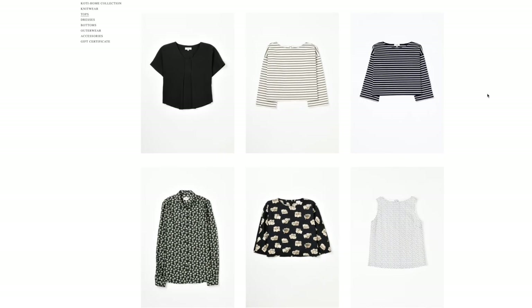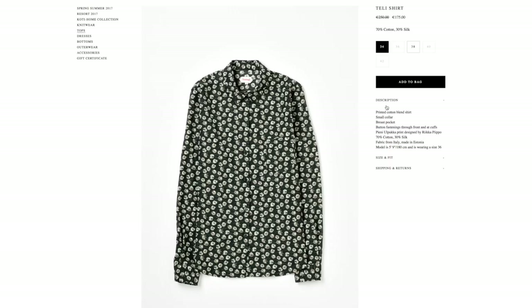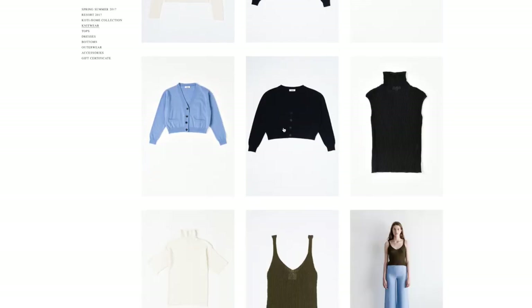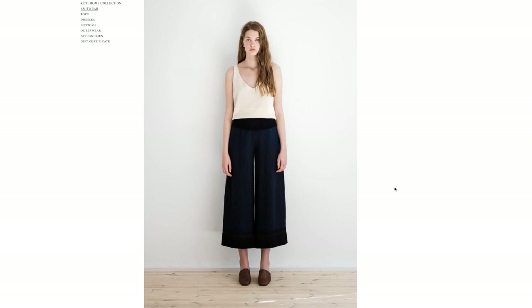Let's see what tops they have. This shirt caught my eye — I like the print and the color, it looks very interesting. It's made out of cotton and silk, which means it's softer and smoother than a regular cotton, which is perfect for the hourglass body. I think I might also add this top — it's very simple and elegant and it can be a great essential piece.